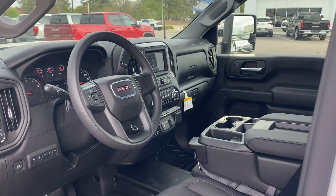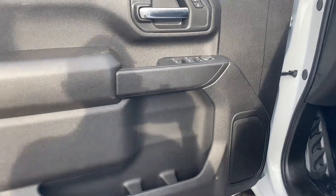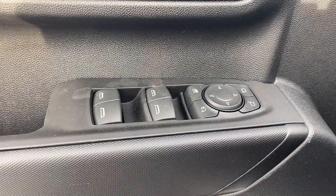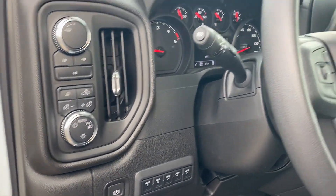Diesel fuel, Bluetooth, keyless start, power outlet, keyless entry, auxiliary input, stability control, passenger side airbag sensor, and limited slip differential.